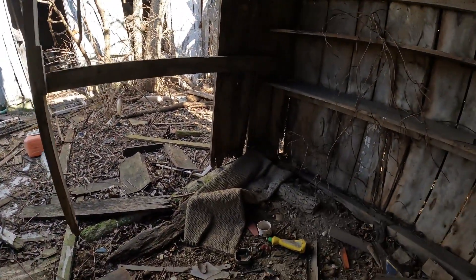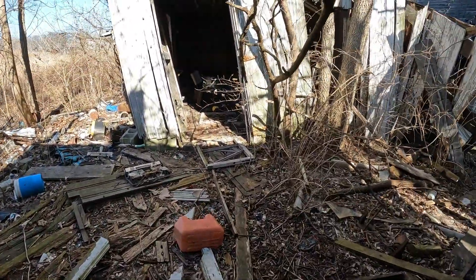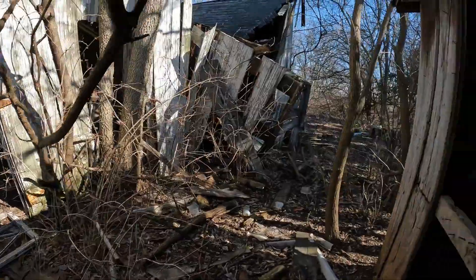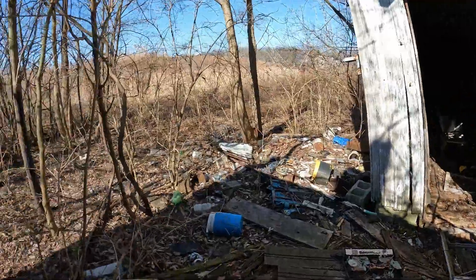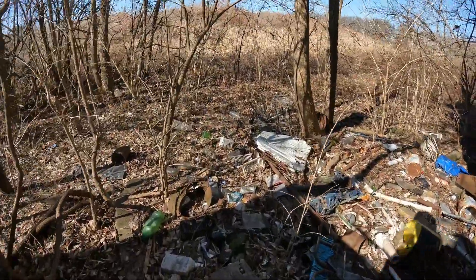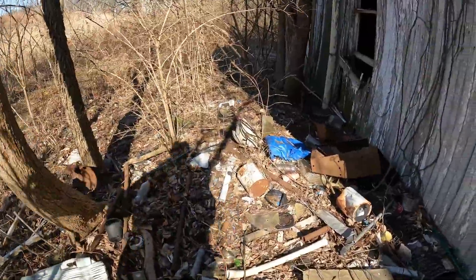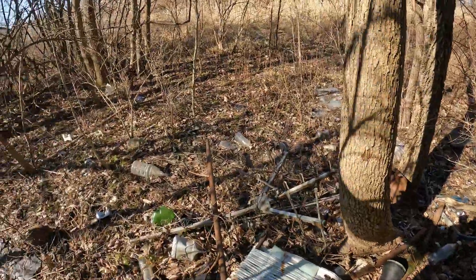I figured we'd come here and explore. The place I was metal detecting didn't work out — I didn't find anything, just a few old horseshoes. It's pretty trashy. Maybe I could even find some old bottles back here, but so far this is all modern trash.